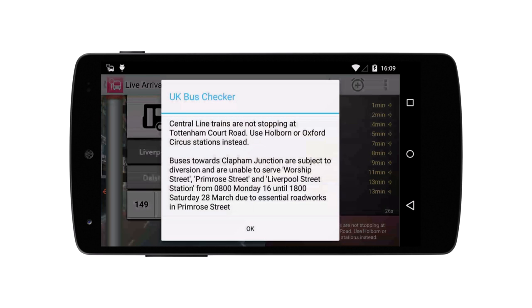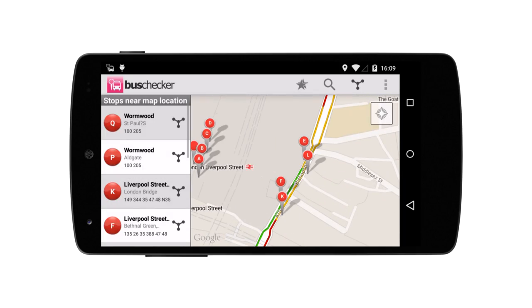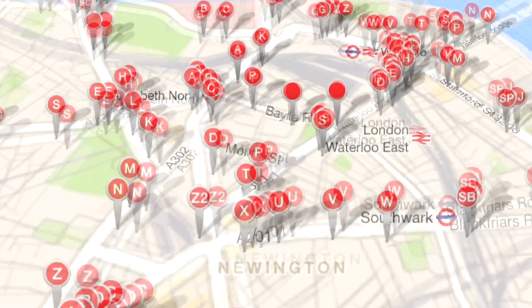And that's not all. There's disruptions info, live traffic reports. We've thought of everything to make your journey quicker and easier. Download Bus Checker today and get live bus times in the palm of your hand. What are you waiting for?